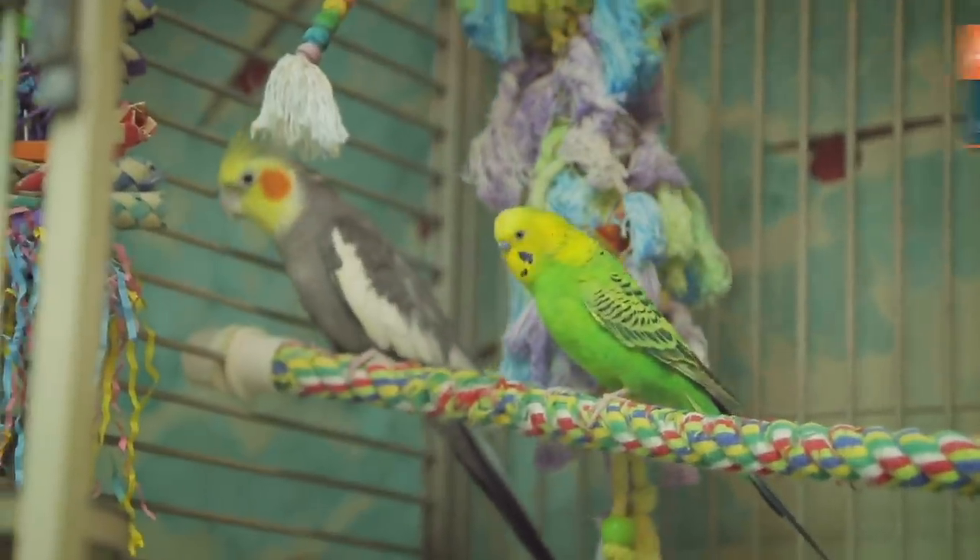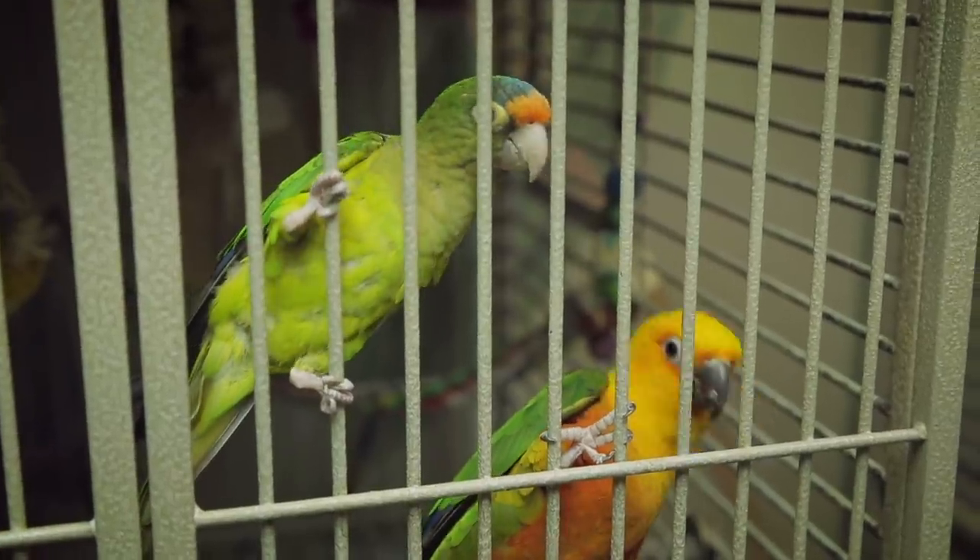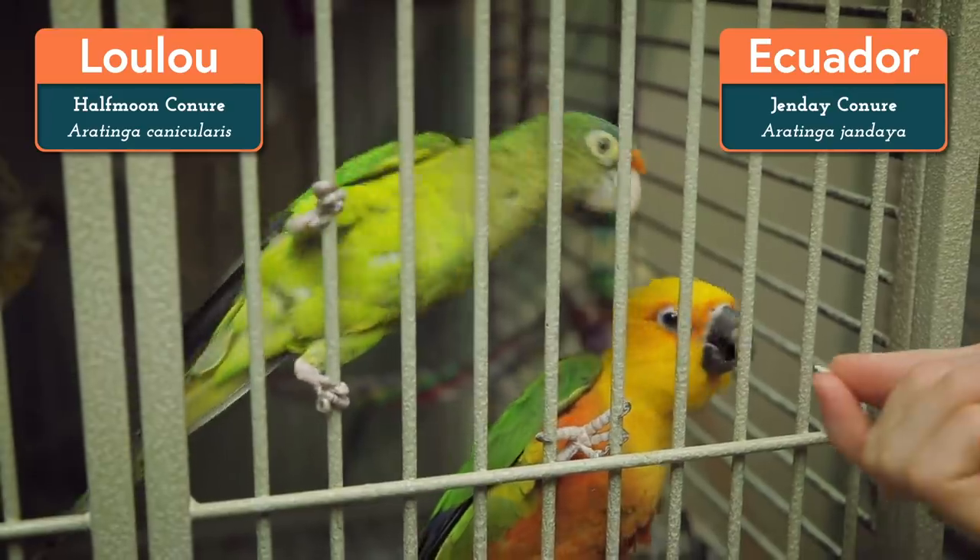Also on the right side we have Agent Perry, the budgerigar, and Steve the cockatiel lives with her. And down a bit from them is Ecuador and Lulu, the djende and half-moon conures.